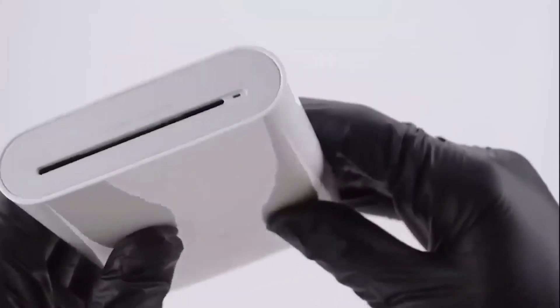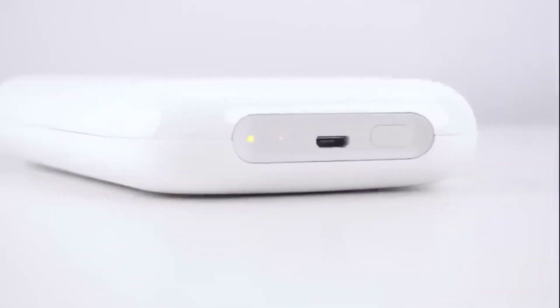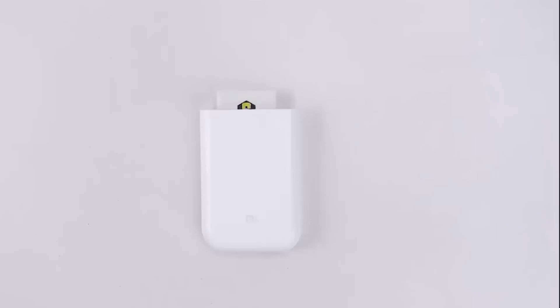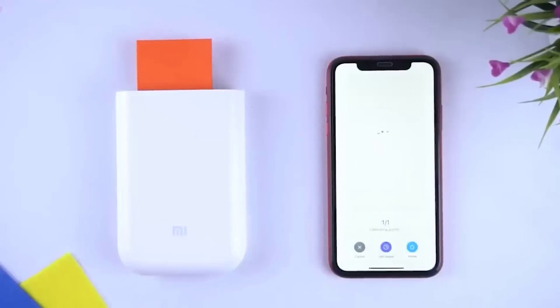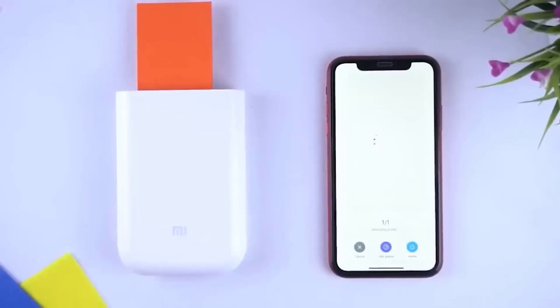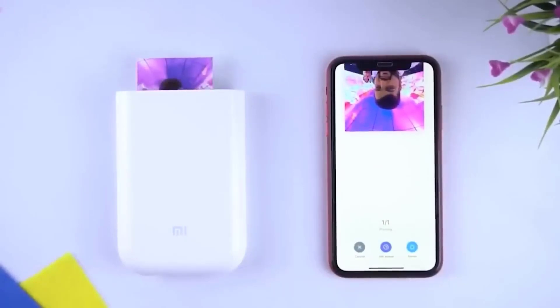This is a pocket-sized printer designed to print photos from smartphones and tablets. It uses a special Zink thermal printing technology capable of 256 degrees of intensity for each color dot. A beautiful landscape, a delicious meal, an interesting place — all this can be quickly saved as a memory. Wide compatibility with a variety of equipment makes printing photos as easy as taking them.